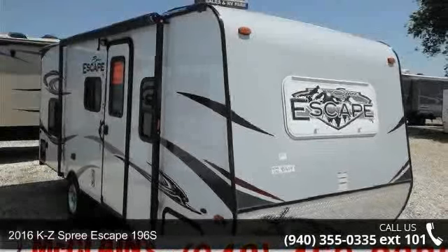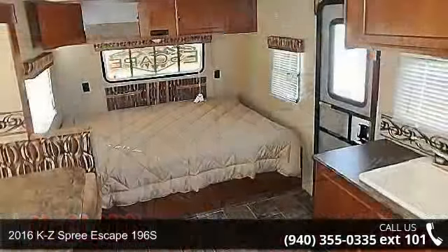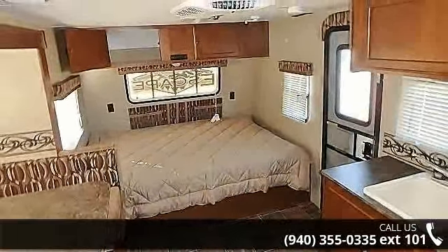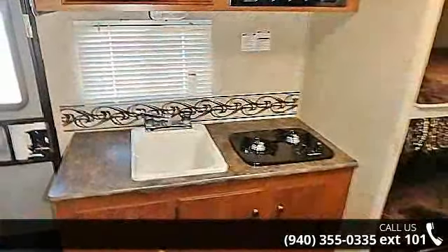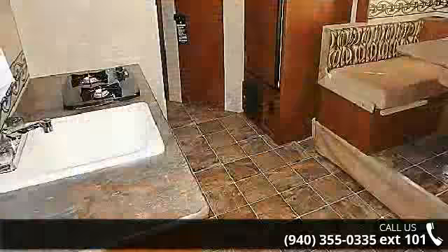Begin an adventure with this 2016 KZ Spree Escape 196S. If you are looking for an RV with quality construction and ease of towing, this may be the one. Perfect for vacationing, adventuring, or just relaxing, this travel trailer awaits you.